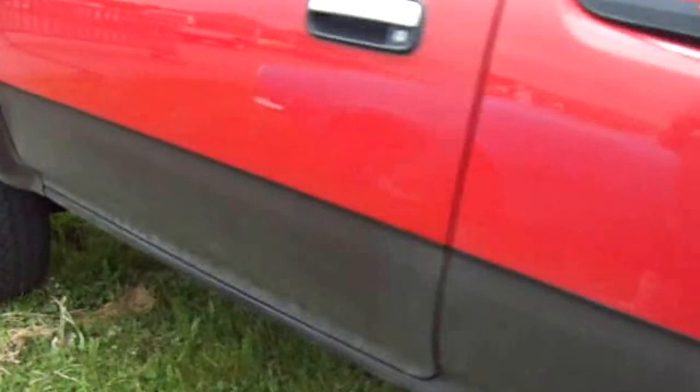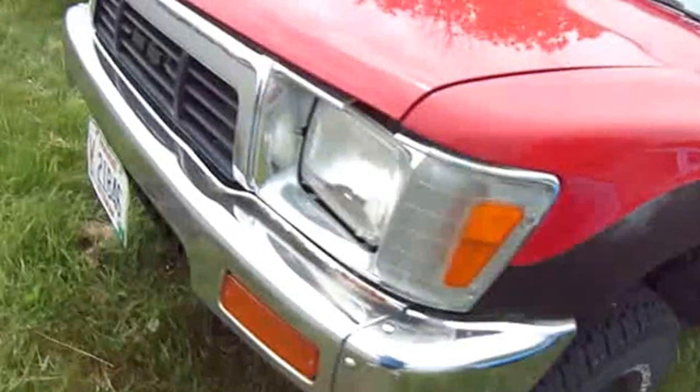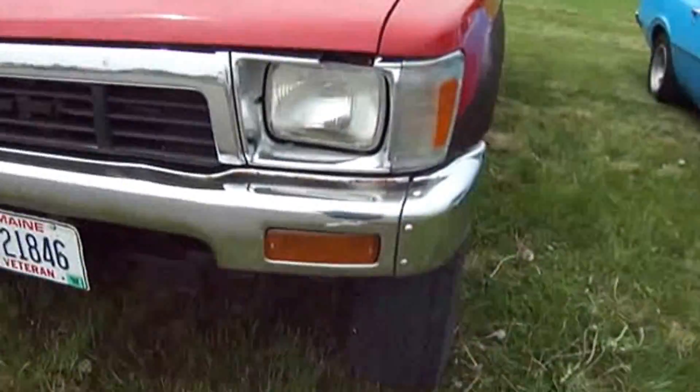Here we have another truck — another antique. This is a 1989 Toyota.